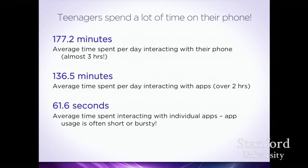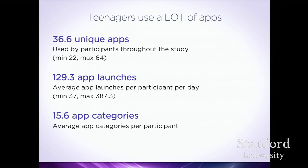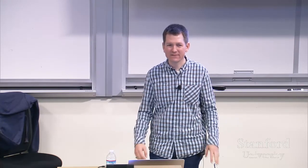This use is very bursty — one minute in an app, but using apps 136 minutes a day. On average they had 36 unique apps, with a range of 22 to 64. An average of 129 app launches a day, using 15 different app categories: social networking, news, email, and so on.